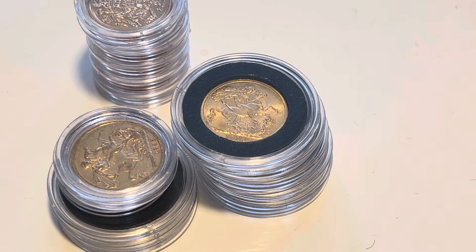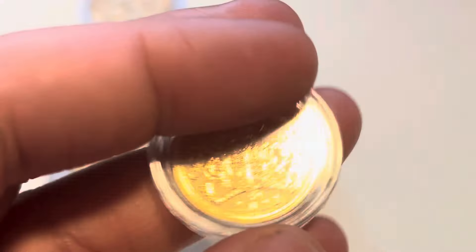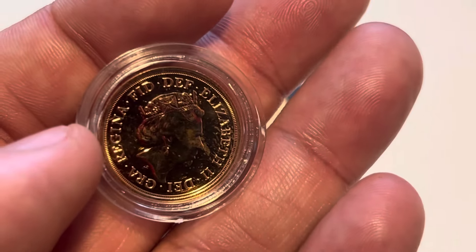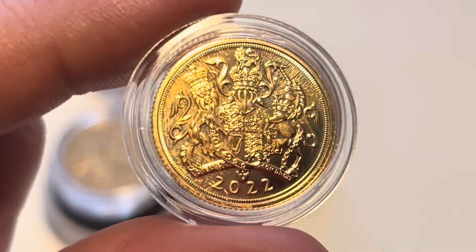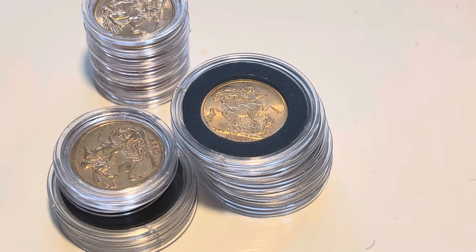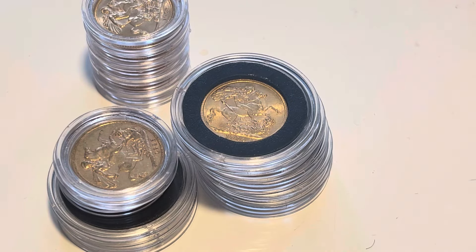Then there were loads and loads of sovereigns. There's a Jubilee sovereign — this one's got all sorts of issues, so it'll just be going for bullion sadly. I think initially someone got it new from a tube, stuck it in a cap, and it's left residue marks. It probably can be cleaned, but I don't clean my coins personally. I know other dealers do — it comes in how it is, it goes out how it is.